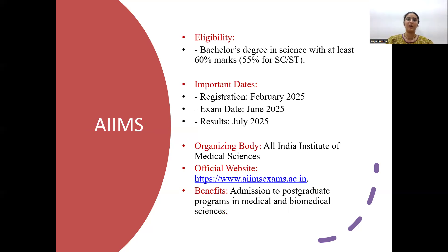The next exam is the AIIMS biotechnology exam. AIIMS offers a few MSc courses in the life science field and conducts separate entrance exams for that. If you have done your bachelor's in science, you can apply for AIIMS exams. Registration is in February, the exam is mostly in May or June, and results are usually in June or July. The benefit is that you can get admission into their MSc programs at AIIMS.